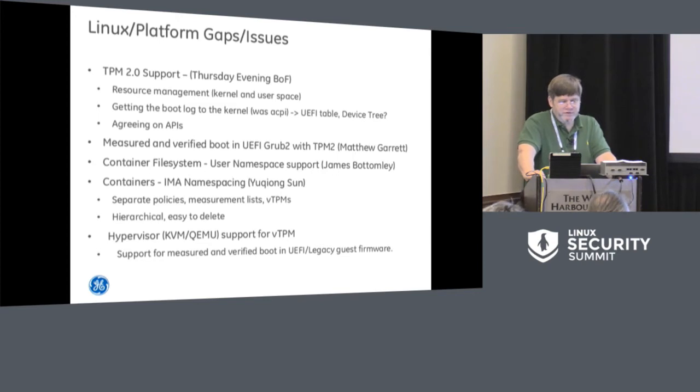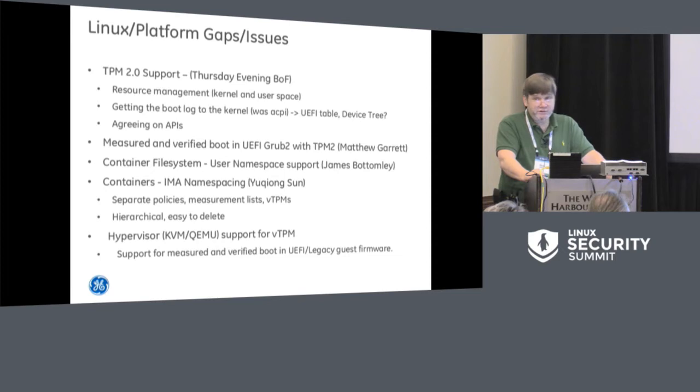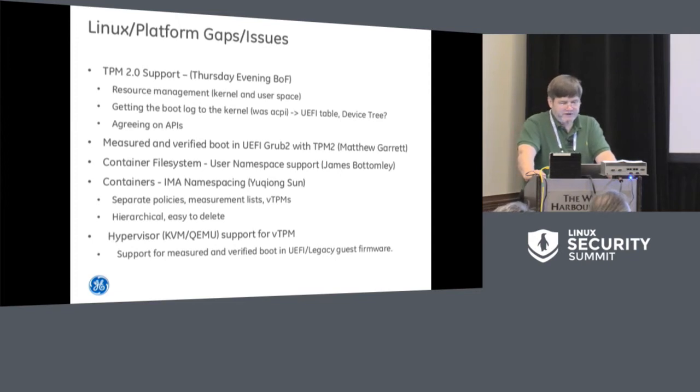Measured and verified boot on UEFI platforms, particularly with TPM 2.0 — Matthew discussed a lot of those issues — and I think there's at least an outline of how to proceed forward with that. Container file systems — James talked a little bit about this — but I'd like to talk a bit more about some of the other container issues.